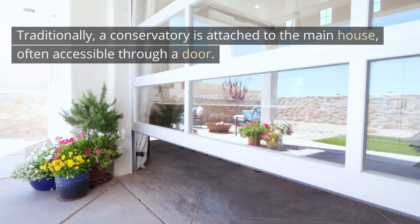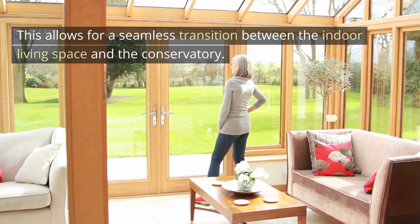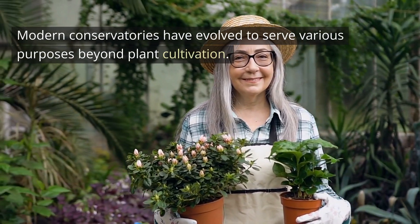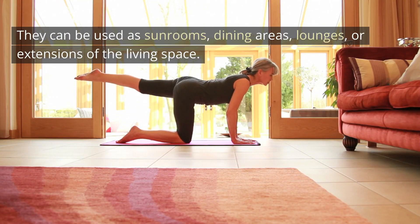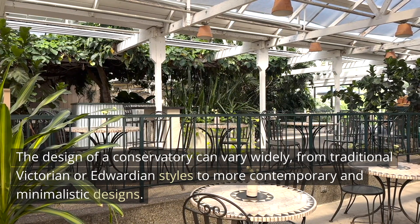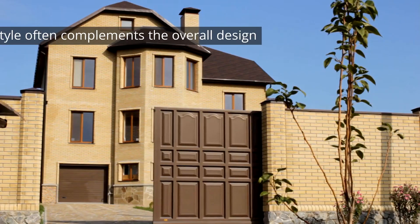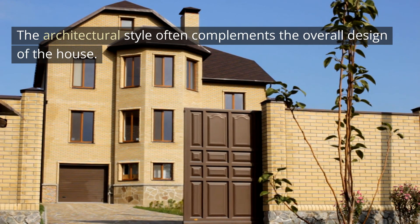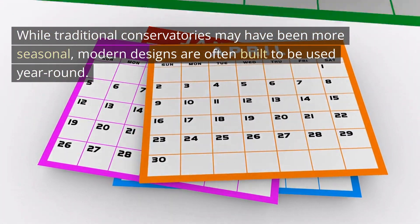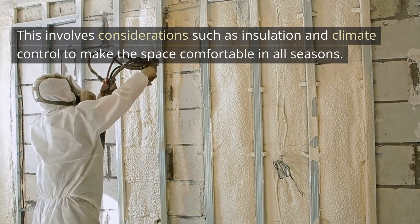Traditionally, a conservatory is attached to the main house, often accessible through a door, allowing for a seamless transition between the indoor living space and the conservatory. Modern conservatories have evolved to serve various purposes — sunrooms, dining areas, lounges, or extensions of the living space. The design can vary widely, from traditional Victorian or Edwardian styles to more contemporary and minimalistic designs. While traditional conservatories may have been more seasonal, modern designs are often built to be used year-round, with considerations such as insulation and climate control.